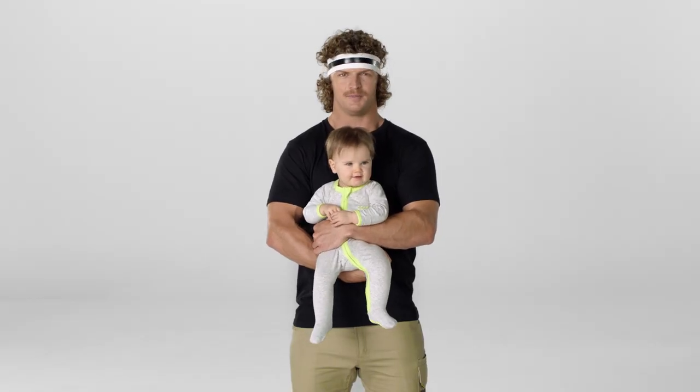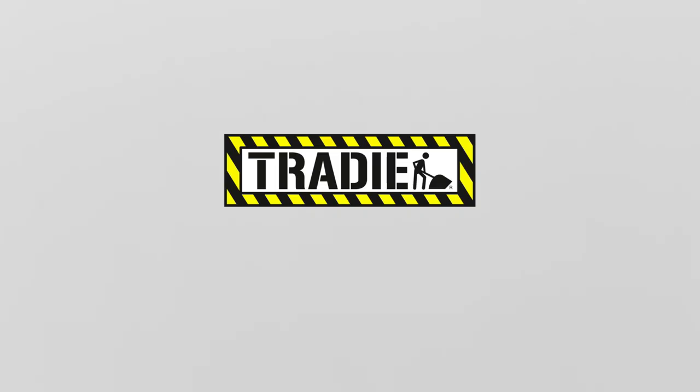Tradie Zipsters. For the best looking baby when you're on the job. Tradie baby. Made tiny tough.